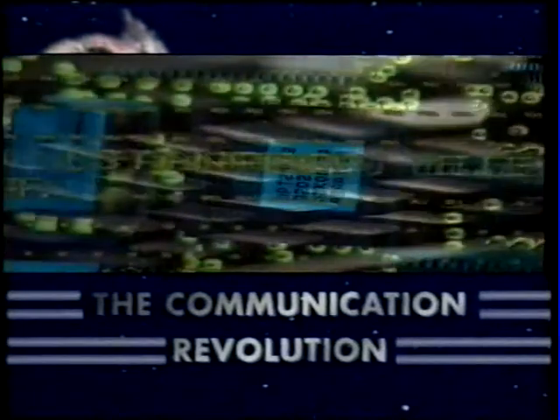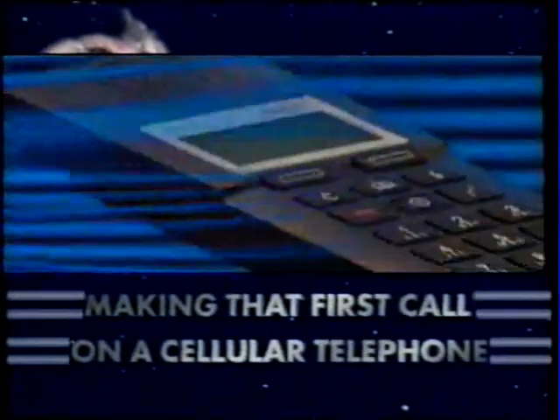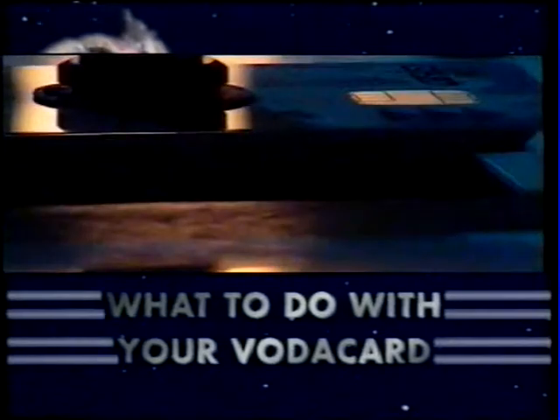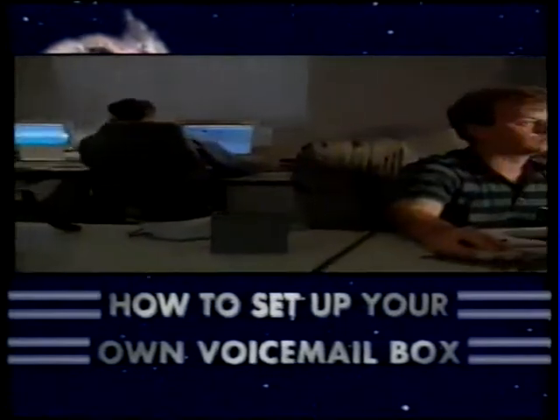Coming up on Voter News: the communication revolution. Making that first call on a cellular phone, what to do with your Voter card, how to set up your own voicemail box, and lots more up-to-date cell phone information coming your way in just a minute.